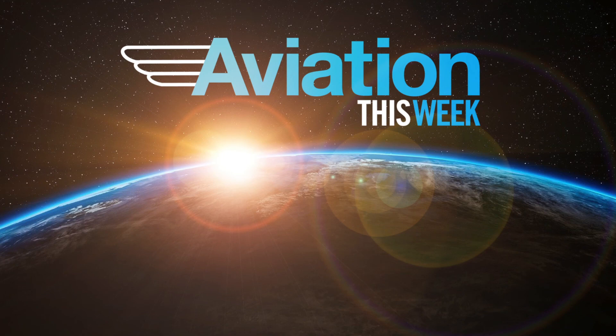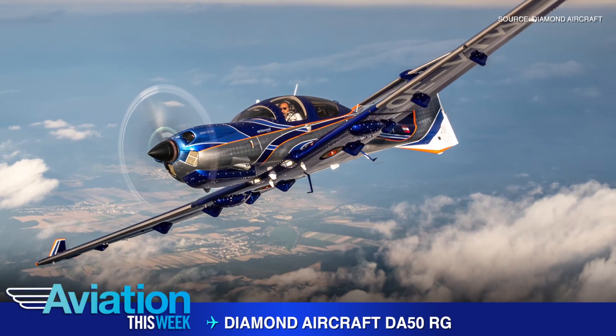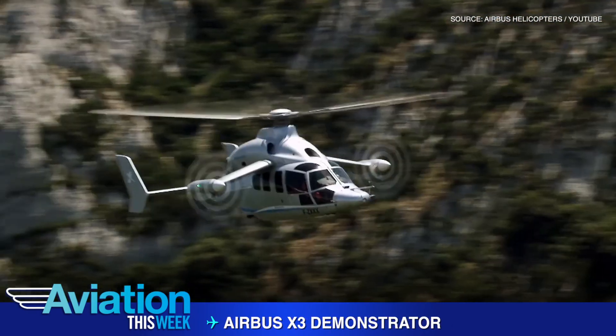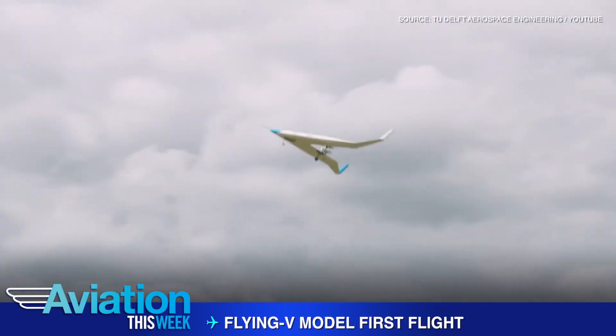In this episode of Aviation This Week, Diamond DA-50RG receives EASA certification. Then Airbus celebrates 10 years of the X-Cubed high-speed demonstrator, and first flight for a scale model of the Flying V.